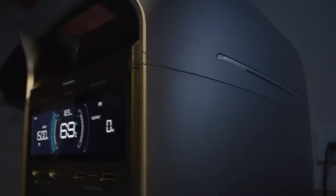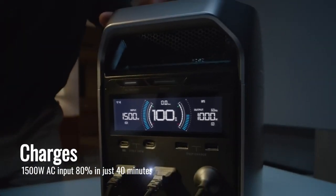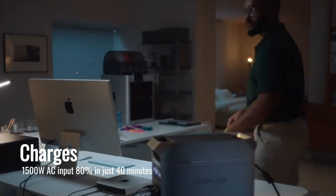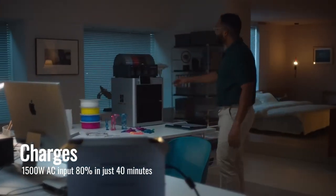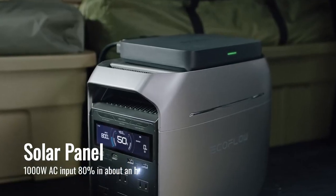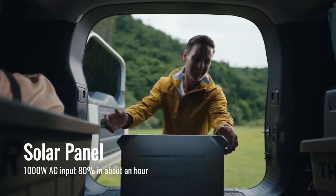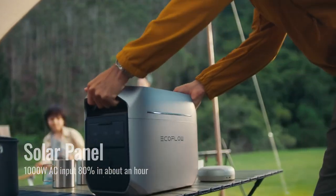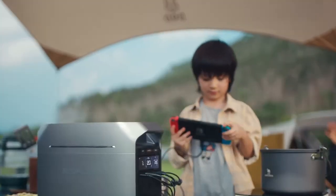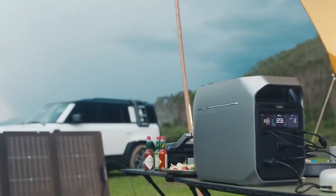One standout feature of the Delta 3 Plus is its fast charging options. It charges to 80% in just 40 minutes when plugged into a wall outlet with a 1,500-watt AC input. If you're using solar panels, it also reaches 80% in about an hour. With its 1,000-watt solar input capacity, you can recharge this generator even in remote places using the sun, meaning you won't be without power for long, no matter where you are.